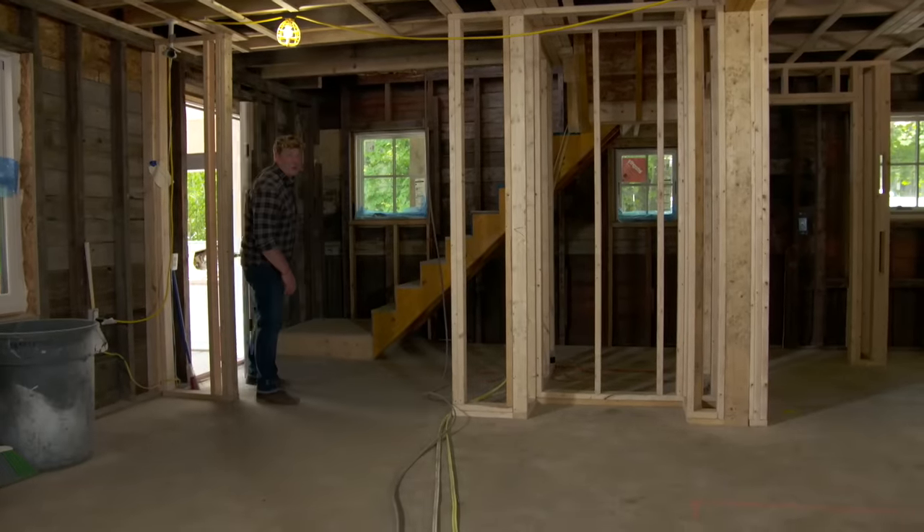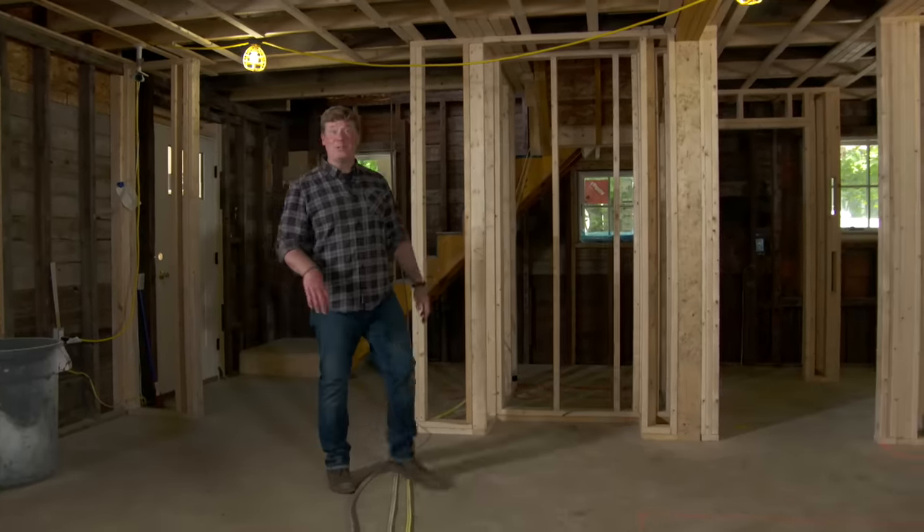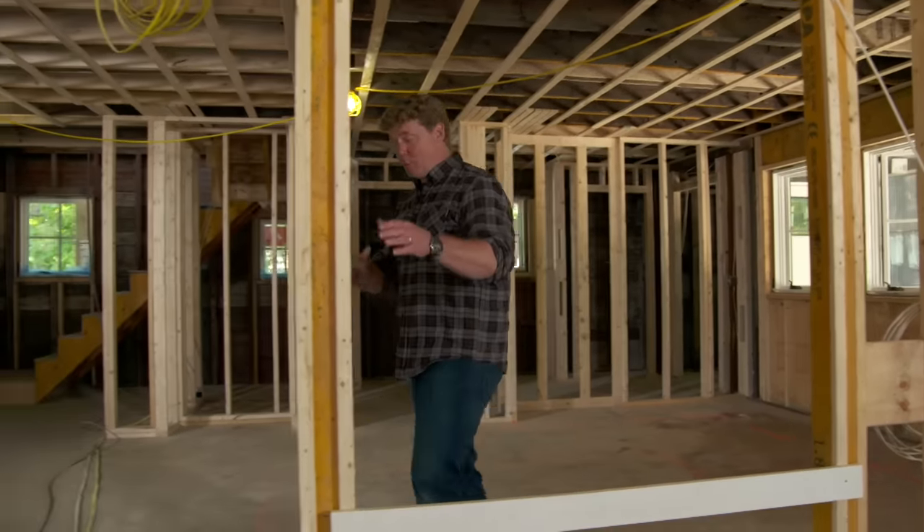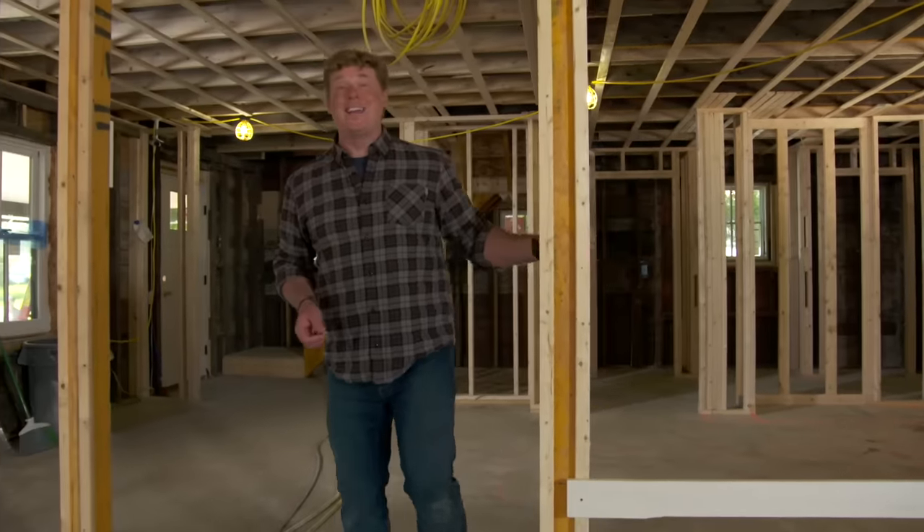I'm Kevin O'Connor and welcome back to This Old House here in Jamestown, Rhode Island. This is our bungalow project and we're taking it from about 1,000 square feet and doubling it to almost 2,000 square feet. The framing is complete and we're pretty far along with the rough plumbing and electrical. Our homeowner is trying to get a home that is net zero, meaning the house will only consume as much energy as it can make. To get there, we've got to get this house really air tight. Richard has found a new technology that's going to help us do that.